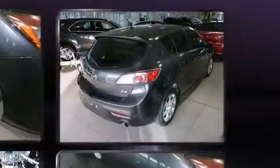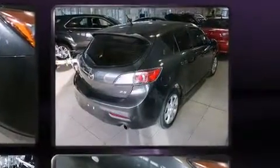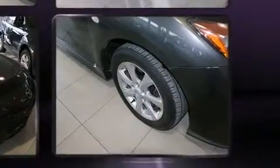Top features include rain-sensing wipers, one-touch window functionality, a tachometer, fully automatic headlights, heated door mirrors, and power windows.